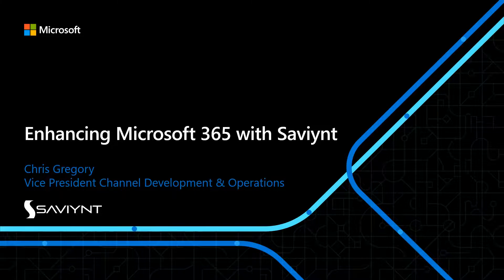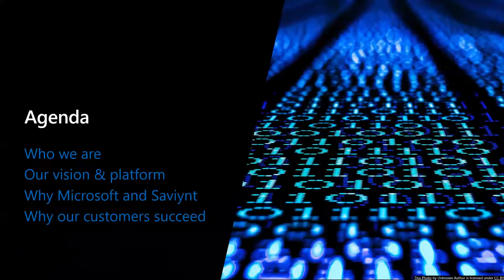Thank you for joining us today. We hope you're having a great Microsoft Ignite. Today we're going to talk about enhancing M365 with Saviant. My name is Chris Gregory, the Vice President of Channel Development and Operations for Saviant. I want to start by taking you on a little journey and telling you who Saviant is, talk about our vision and platform, why Microsoft and Saviant, and then close with why our customers succeed.